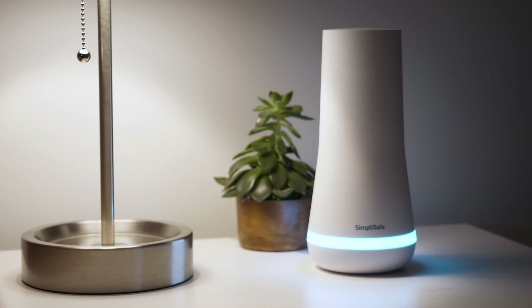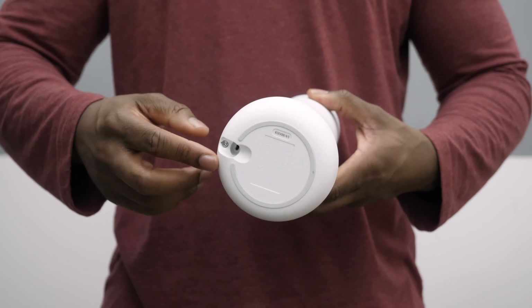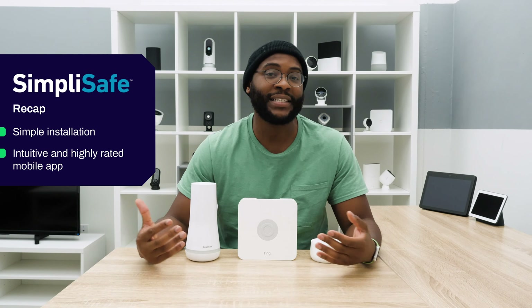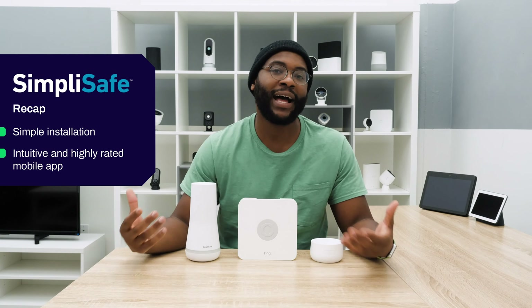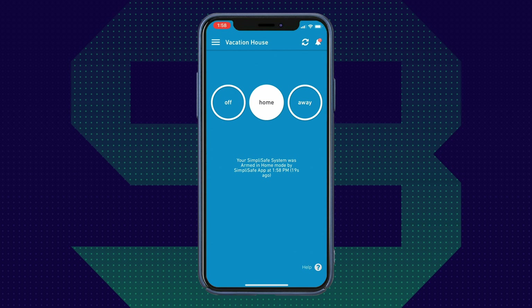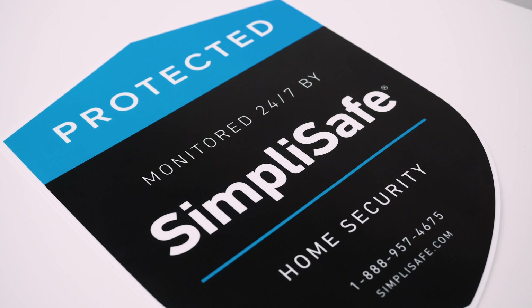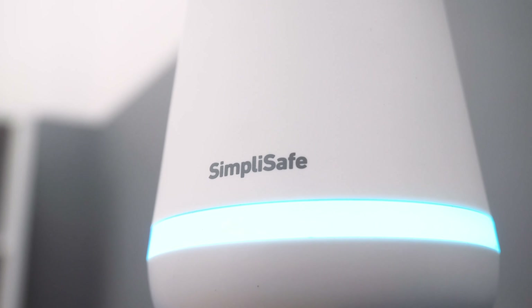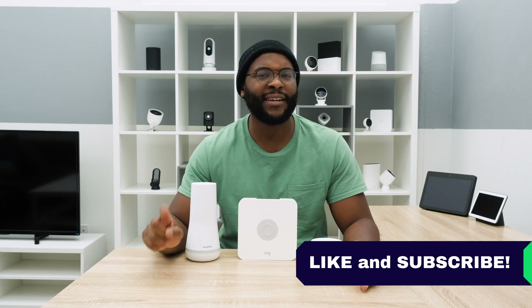Finally, with SimpliSafe, they really come through on the promise of a simple install: plug in your base station, peel and stick the components, and you're ready to go right out of the box. It's complemented by an equally intuitive mobile app experience for arming, disarming, and receiving notifications. All three systems bring something different to the table, but ultimately they all bring a lot. You just need to understand what you and your family need. This is Gabe at Security Baron — be secure.